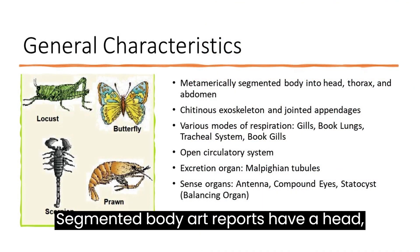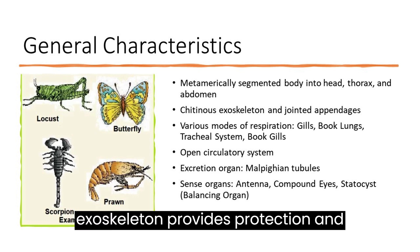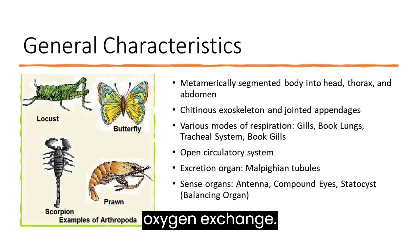General characteristics. Segmented body: arthropods have a head, thorax, and abdomen. Exoskeleton: a chitinous exoskeleton provides protection and support, allowing for movement with jointed appendages. Respiration: arthropods use gills, book lungs, tracheal systems, or book gills for efficient oxygen exchange.